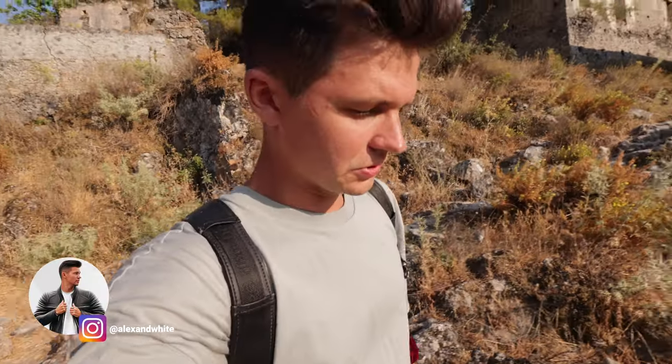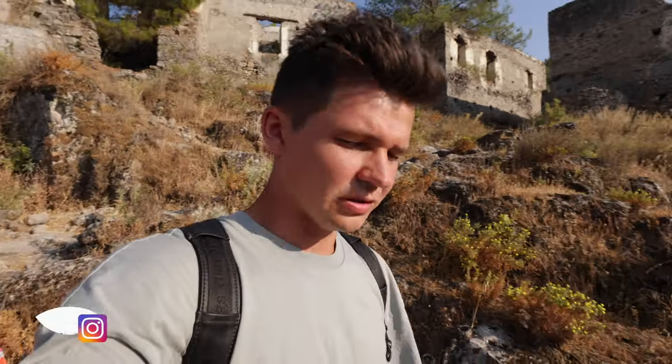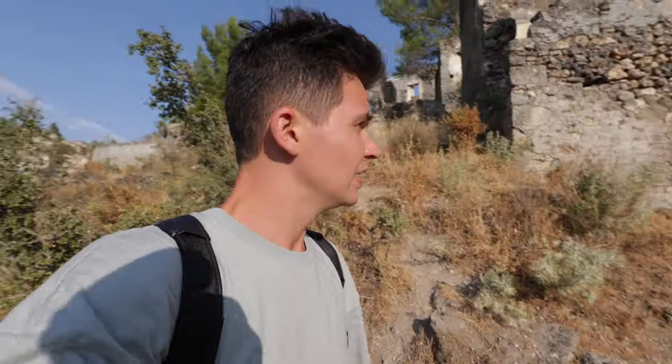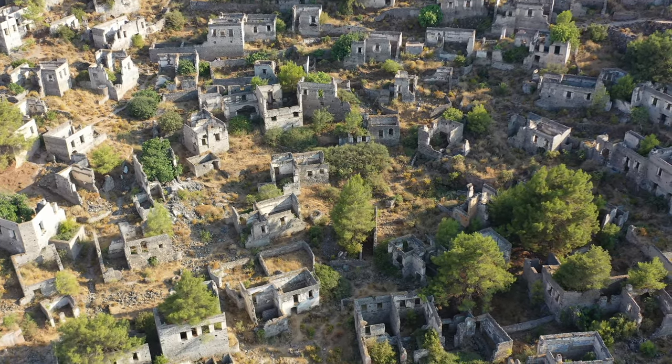One thing you can notice immediately — and Tanya just mentioned this — is that all of these buildings, structures, and homes appear to be only one level with possibly a basement area. I'm assuming it was a little more difficult to get water here. If you do know more information about this place, comment down below — I'd love to know more. But obviously this was a Greek settlement, and you can just see in the distance how big it was.